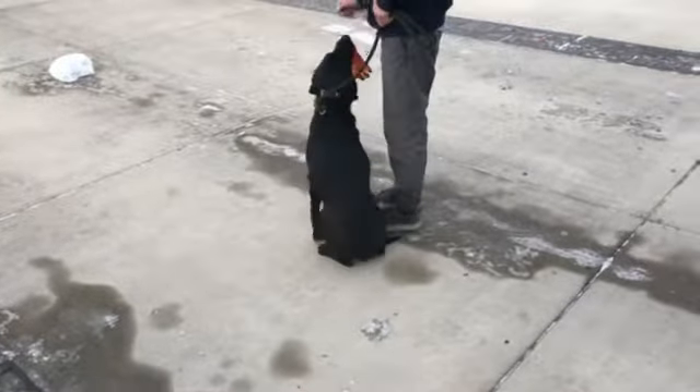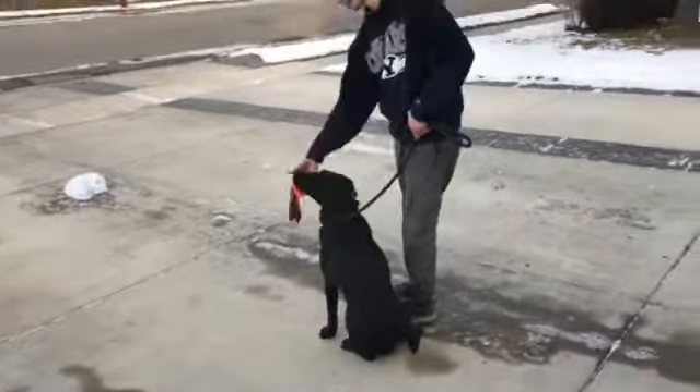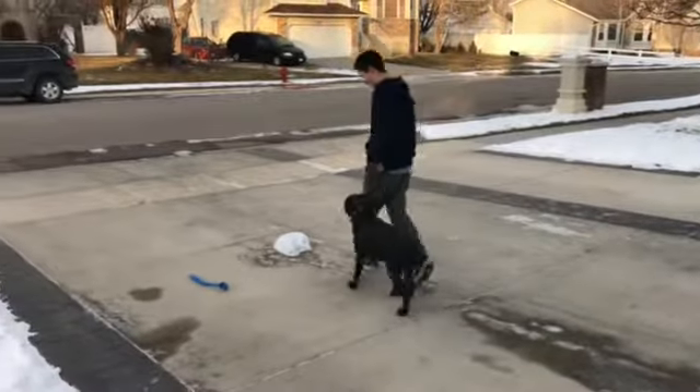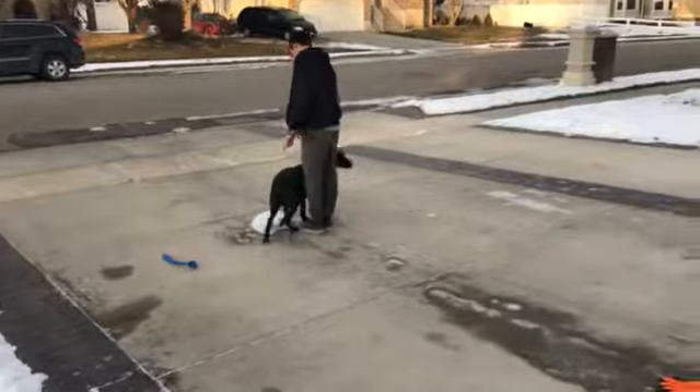All right guys, so here we've got Tracker. Tracker is with the magnificent, talented, young Ben, Benjamin Groneman.